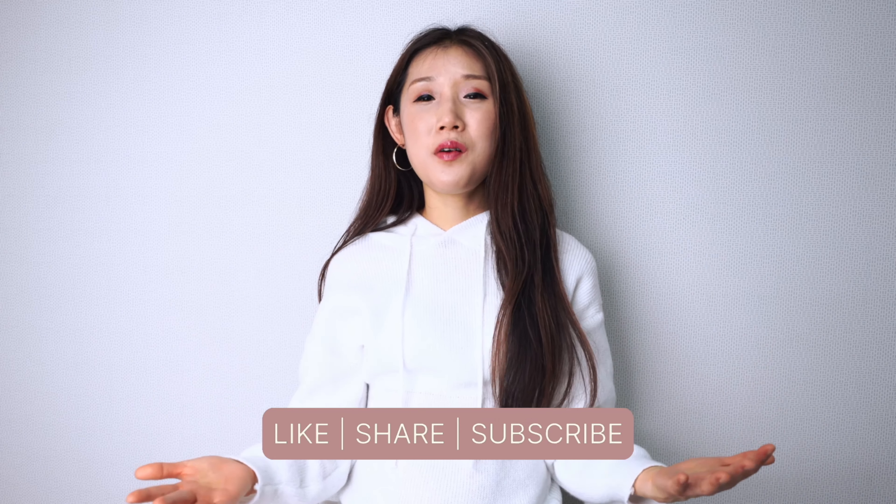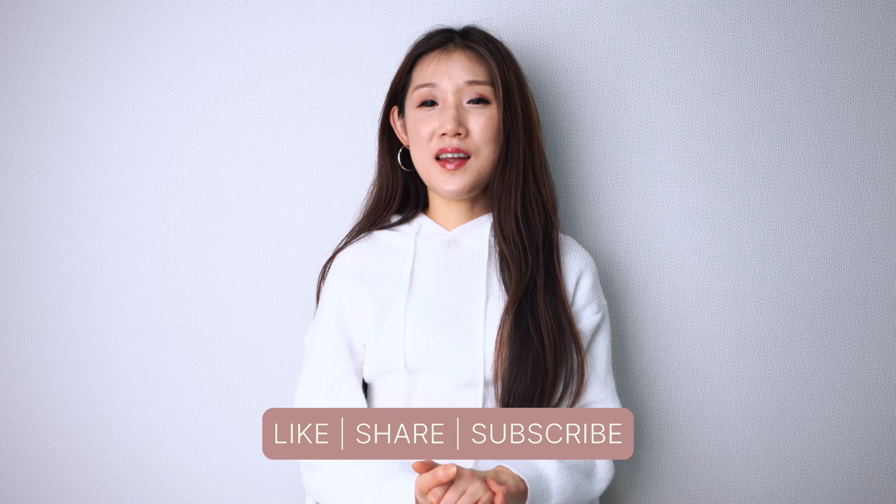So those are 15 fashion hacks I wanted to share with you guys. I hope you liked all of them. If you did, give me a thumbs up and subscribe to my channel. I upload fashion and beauty videos for women who want to glam up. Thanks for watching and I hope you have a beautiful day — I'll see you in my next video.